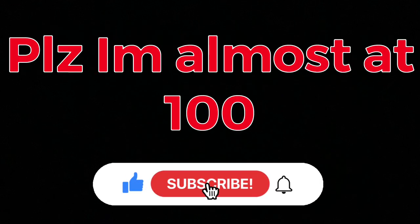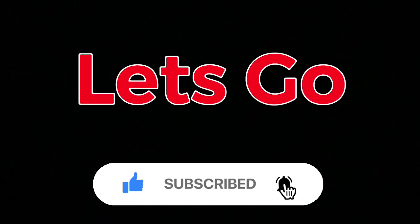Today, I will be rating every LEGO Star Wars Mandalorian set ever made, from 2019 all the way up to 2022, worst to first edition. Now before this starts, subscribe, please — I'm almost at 100, I need this. Let's go.